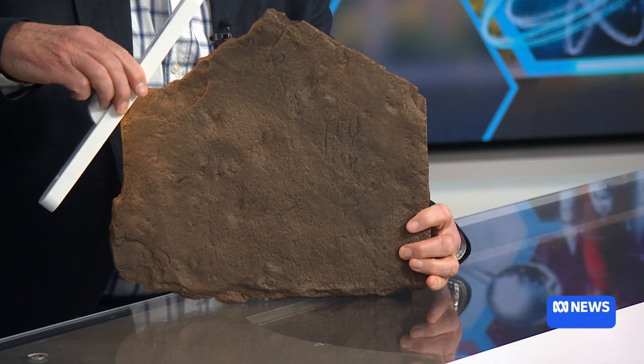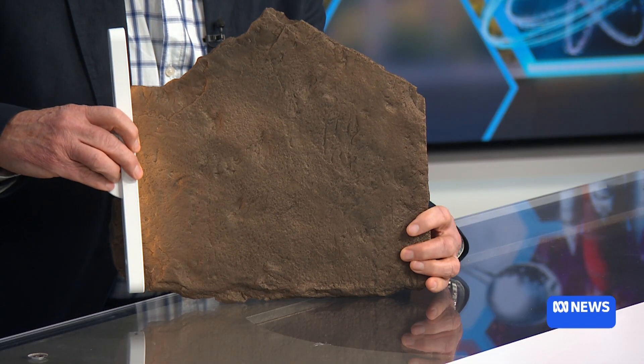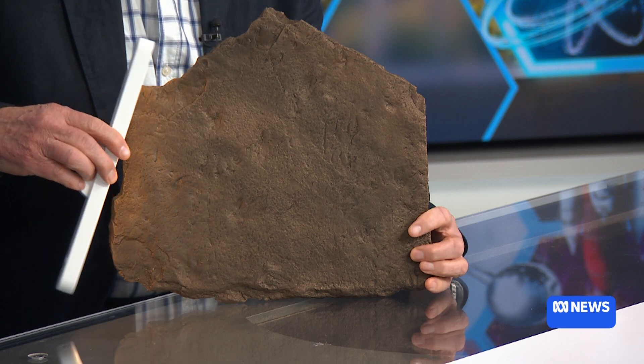G'day, Nate. Let's have a look at this fossil. This is a copy of a bit of fossil that's been found in Victoria. It's a perfect replica of the slab that was found in Mansfield. To study these fossil trackways, you really have to have low light.